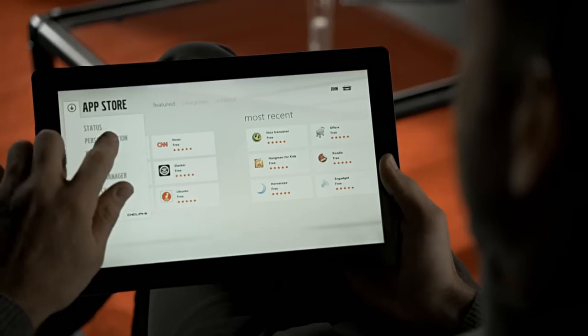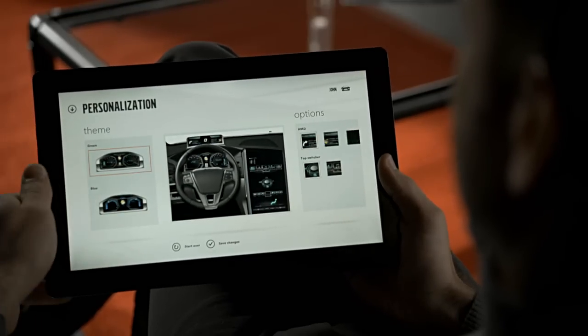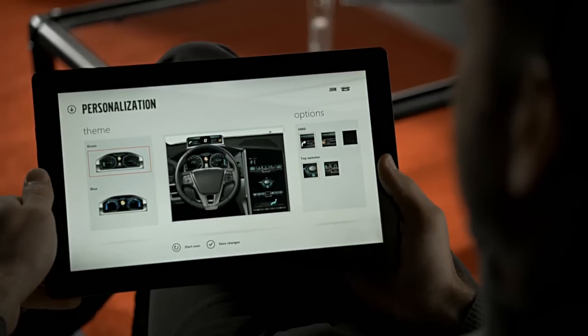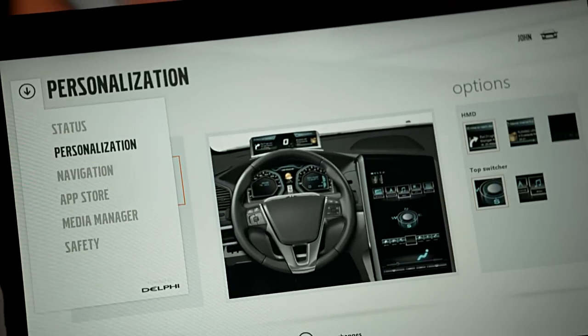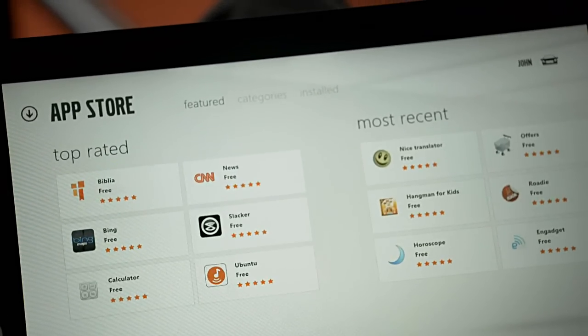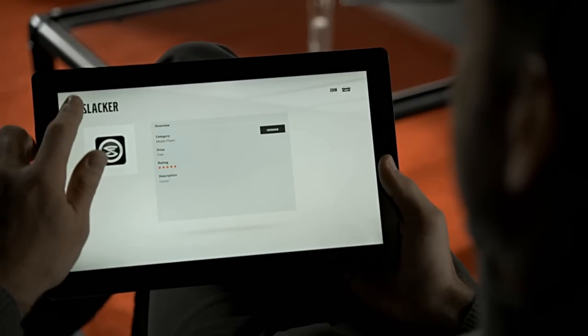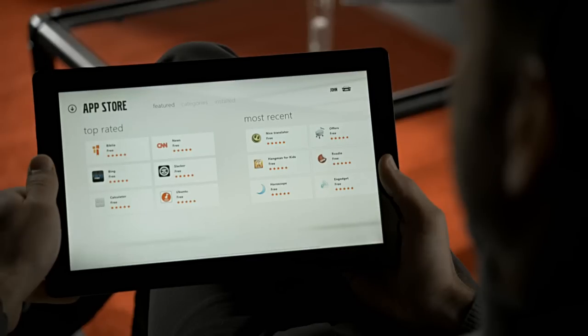You can personalize your displays to individualize your driving experience with different colors, digital and analog versions, or a performance version. You can also personalize your driving experience with applications designed for automotive use. Once you've selected the apps you want, like Slacker or Pandora, they will be automatically downloaded and ready for you to use in your vehicle.